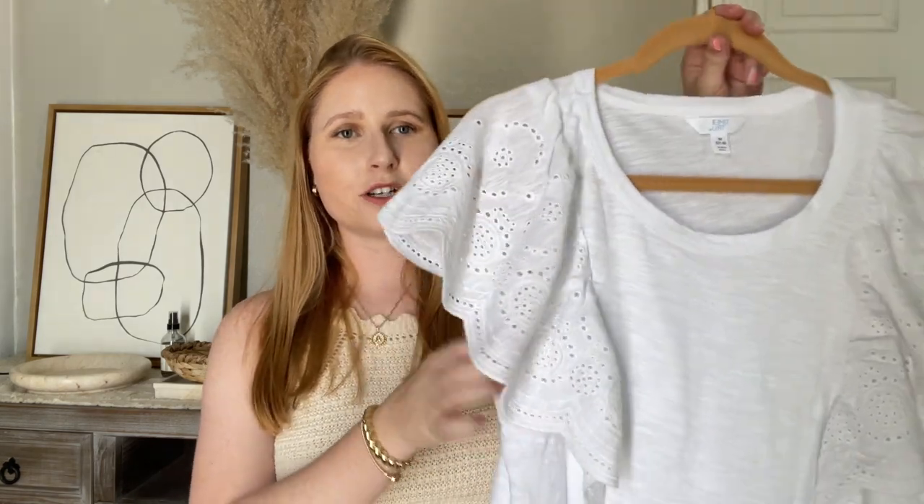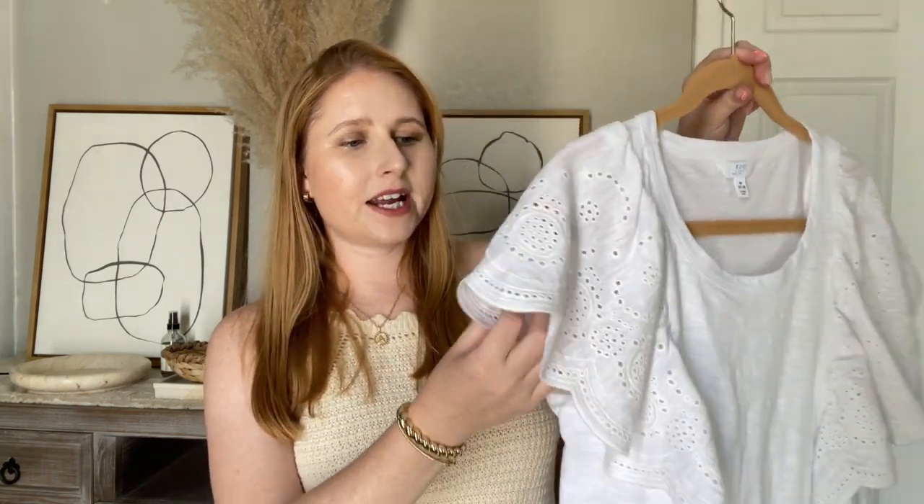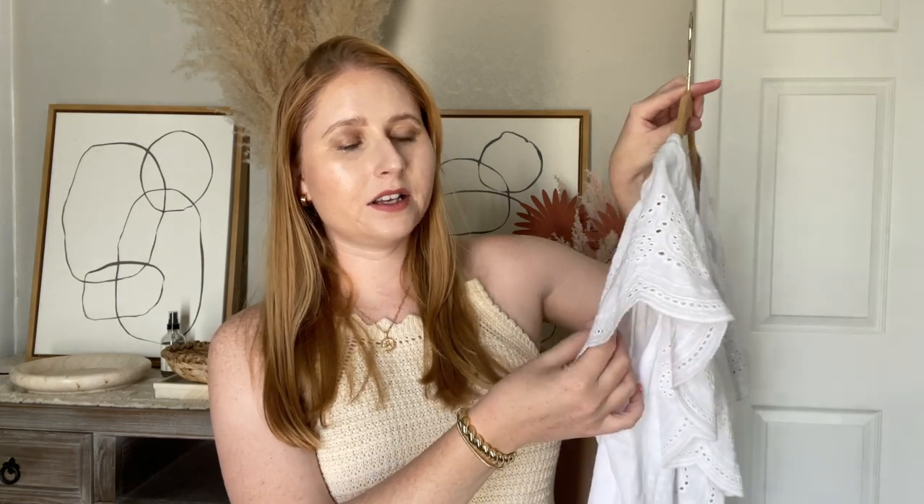For the summer, a lot of people like to wear light colors and I don't blame you — it's very hot. That's why I recommend a nice white top like this one. It's kind of like an elevated t-shirt. Here is my shirt from Walmart and it has these little eyelet sleeve details with some scalloping.